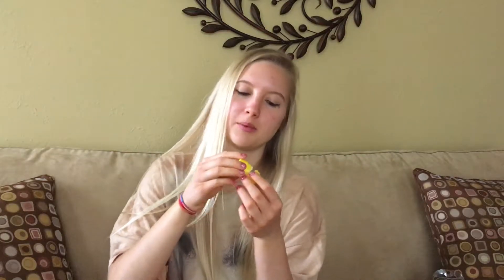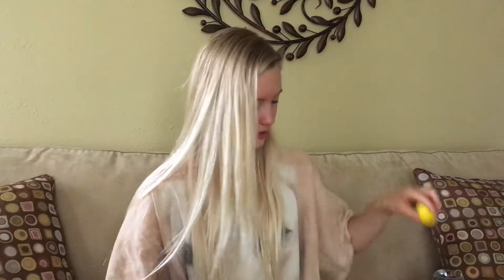Next is the yellow one — marshmallow — and it smells like a Peep: fluffy, sugary, and light, just like a marshmallow Peep. It's more sugary than what an actual marshmallow tastes or smells like, which is why it reminds me more of a Peep. Marshmallow is one of my absolute favorite scents and this is amazing — probably in my top three out of the whole collection.